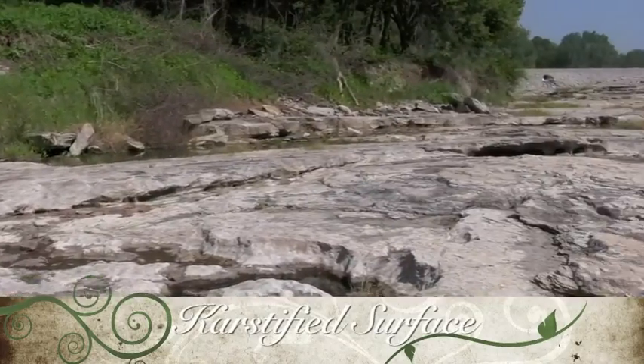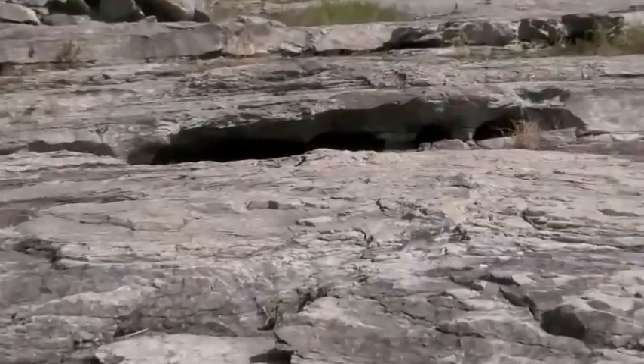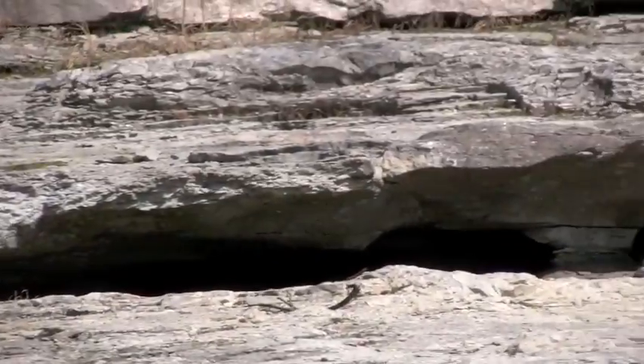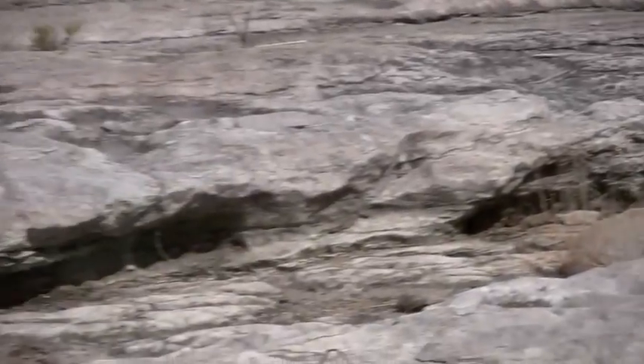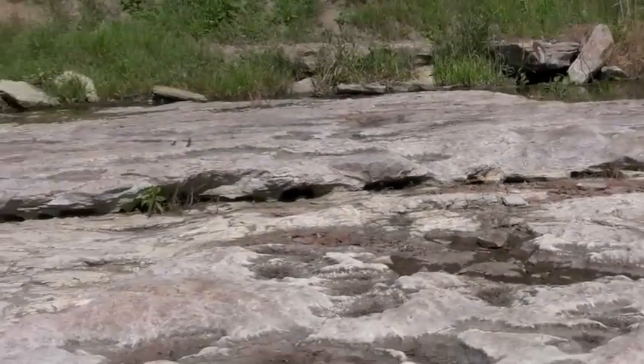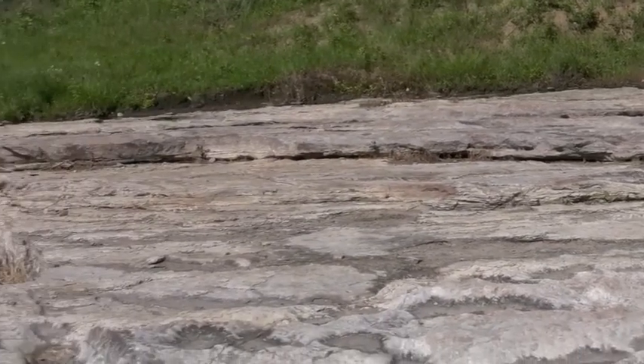Shown here is a karstified surface. Karsts are areas of limestone where erosion creates caves like the one shown. Groundwater dissolved the limestone in a process known as karstification. The roof of the cavern has since been eroded away, but imagine the cave with a flat roof, and that you are standing on the floor of the cave.